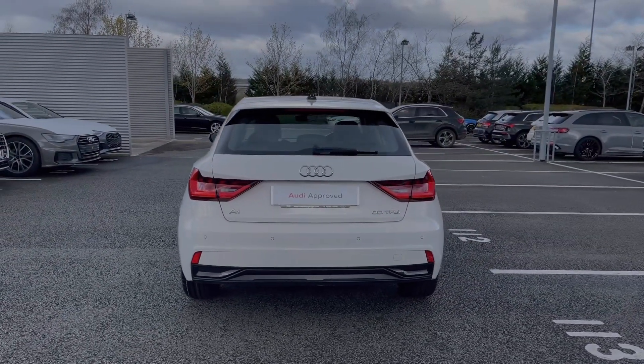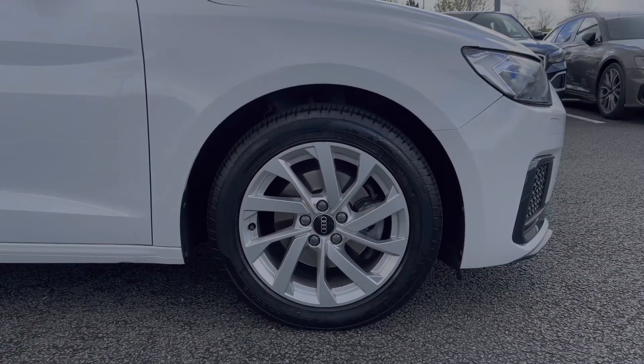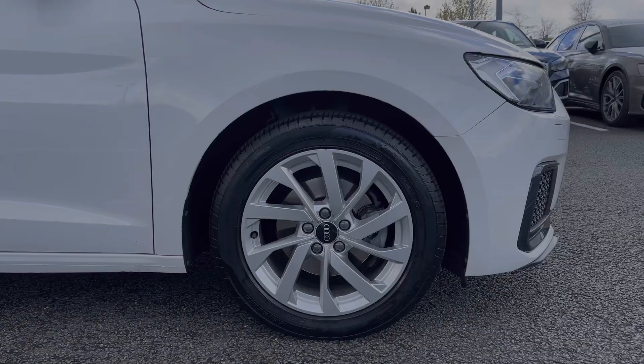As you make your way down the side of the vehicle, we do have this car's 16-inch 10-spoke turbine design alloy wheels, giving a nice sporty look to the car's side profile.